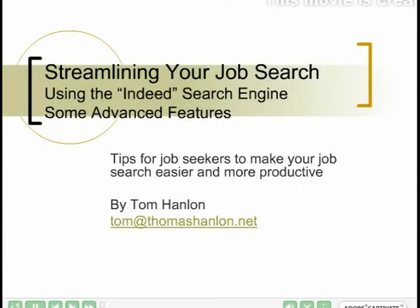Hi, my name is Tom Hanlon. This presentation describes how to streamline your job search using the Indeed job search engine. The tips here should make your job search easier and more productive.